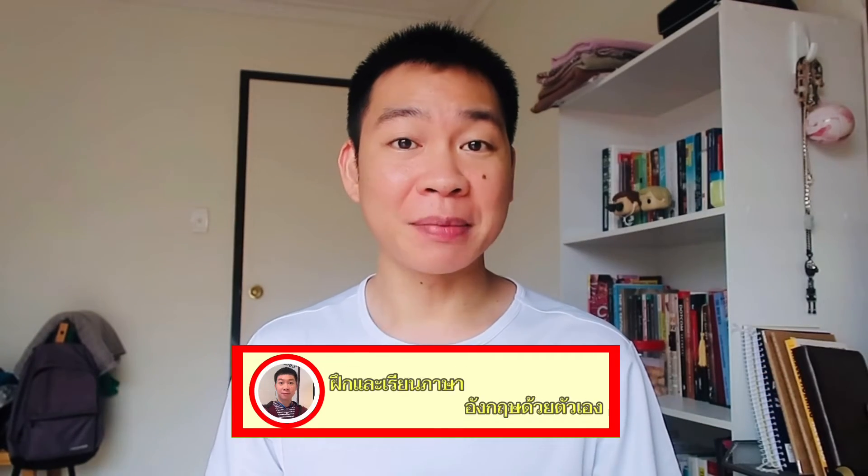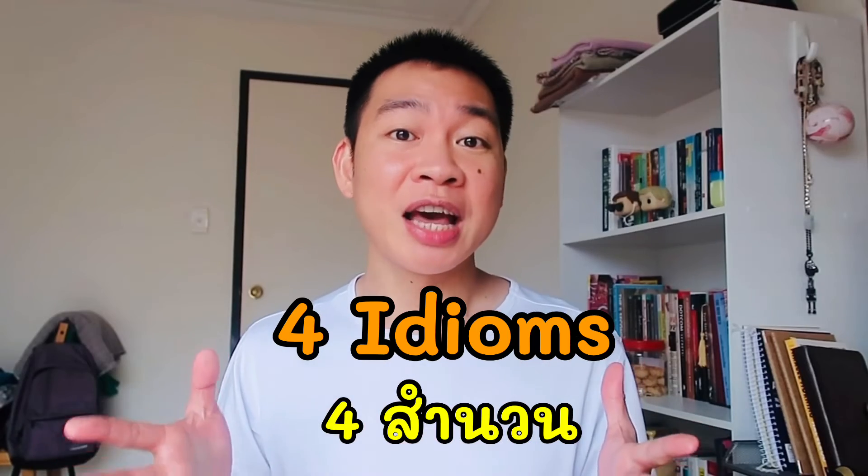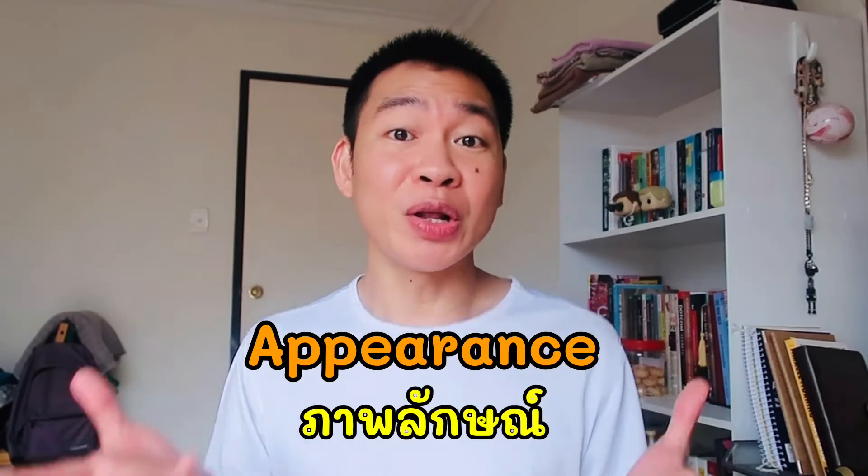Hi guys! How are you guys doing? Welcome to the channel. I am Ola and I'm here to share with you and help you improve your English speaking. So in today's video, I have 4 idioms in English talking about your appearance or your look.